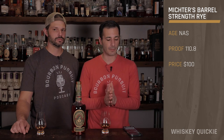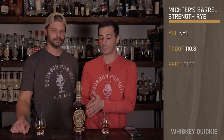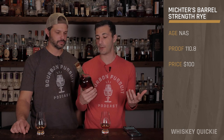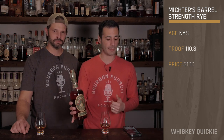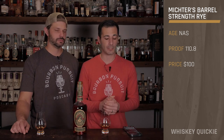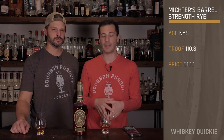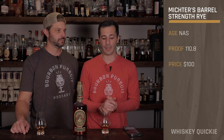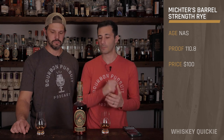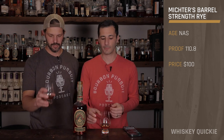A little bit more stats on this one. This particular barrel — because these are all single barrels — is 21B442 and it has a proof of 110.8. The average out of the entire release was around 110.3. It is non-age stated and the SRP is $100. Right on the money.